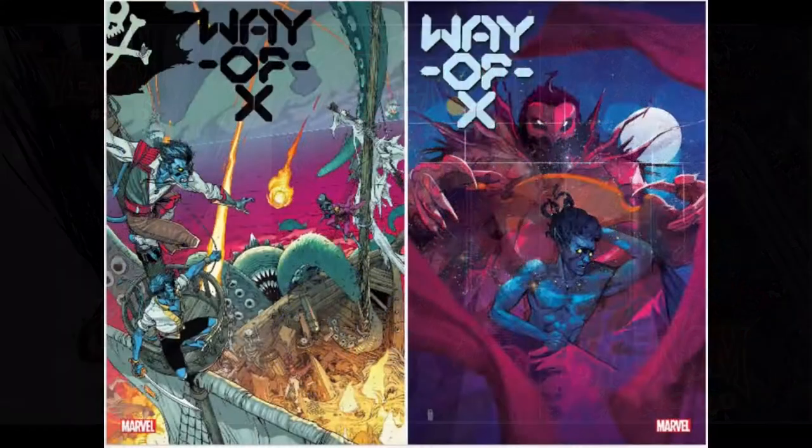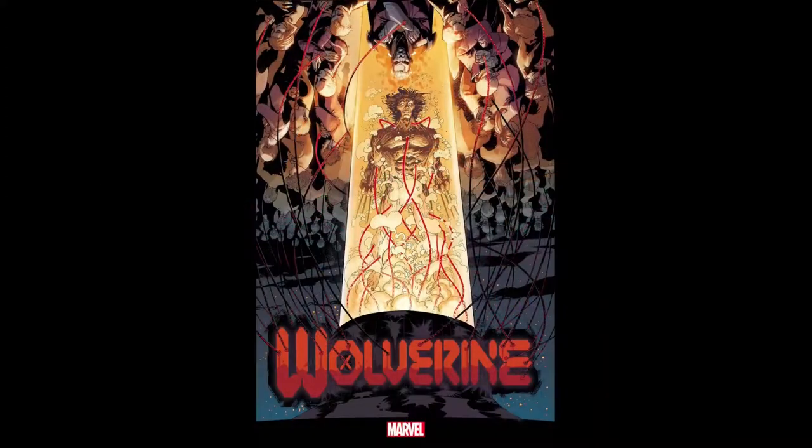We've got Way of X issue number 2 with two covers. And finally, we've got Wolverine issue number 12, which has a single cover.